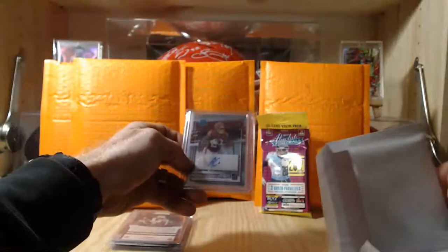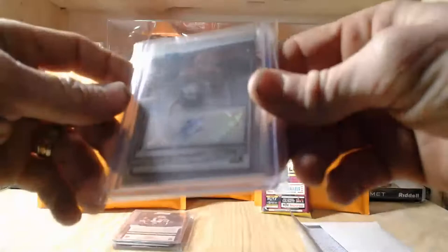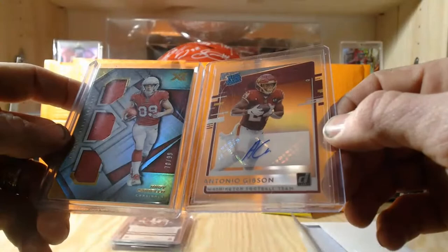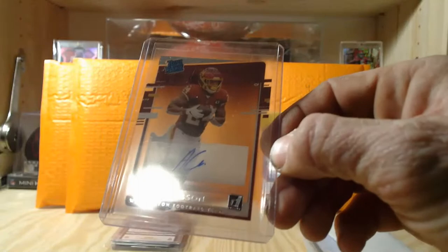Opening the envelope — it's an auto! I saw this one in the picture too. We do have an auto and it's Antonio Gibson. We also got a patch card — Andy Isabella numbered 78 out of 99, triple patch out of XR. And a really nice Antonio Gibson Washington Football rated rookie out of Donruss.